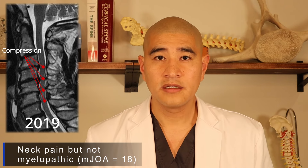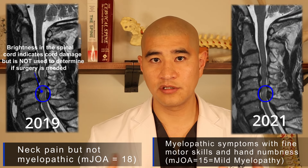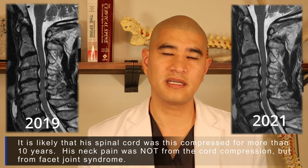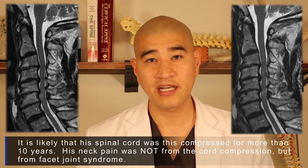This is my patient Richard, who came to me in 2019 with just neck pain. He had pretty significant cord compression on MRI, but when we administered the mJOA score, he was basically normal. We simply watched him. Two years later he developed some fine motor issues and hand numbness, and we started to intervene. But when you put both MRIs side by side from 2019 to 2021, they're literally identical — we're treating the patient's symptoms, not the MRI.